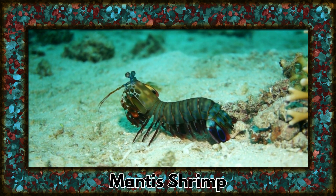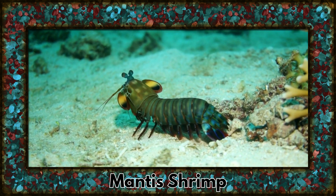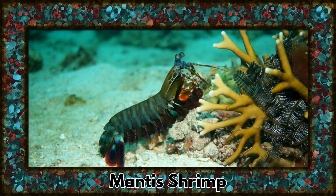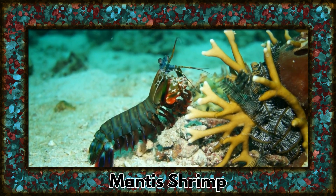Meet the mantis shrimp, a fascinating creature with complex eyes and powerful, club-like appendages. They are known for their incredible vision and lightning-fast strikes.